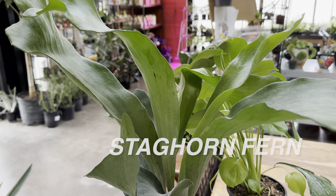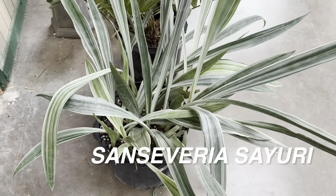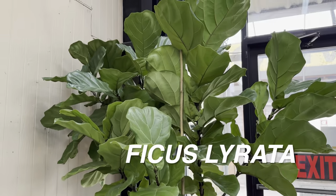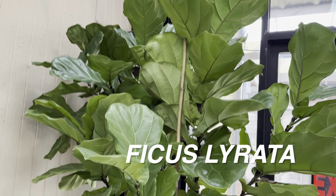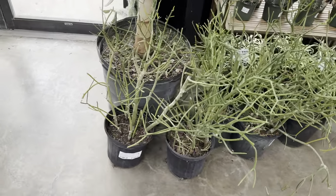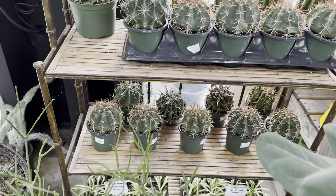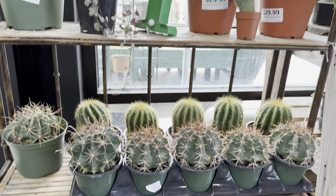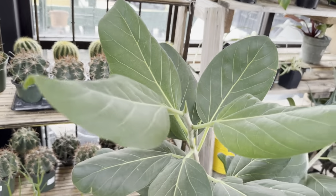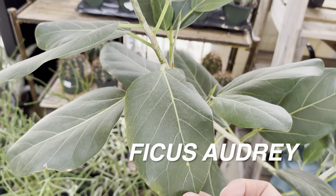We have another Stromanthe Triostar and a Staghorn Fern for $29.99 — I want to mount one on a wooden plank, and I've heard they're actually easy care plants. Looking at the Sansevieria Sayuri — that's a slower growing Sansevieria. Then there's a Fiddle Leaf Fig or Ficus Lyrata that would be great for a larger space. Covington's also has some Euphorbia and a bunch of assorted cacti in a little section.